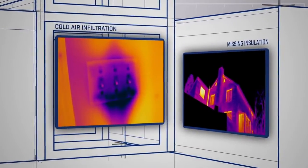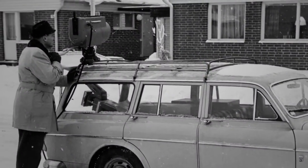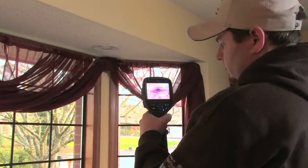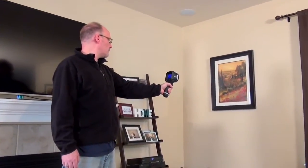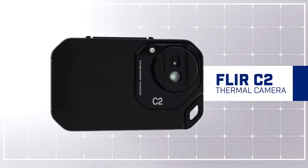Building experts who use FLIR thermal imaging know how powerful a tool it is for showing what needs to get done. The cameras have come a long way over our 50 plus years. Today they're compact, easier to use, and produce a lot sharper images. As the industry innovation leader, FLIR's definitely got it down — down to simply this, the FLIR C2.